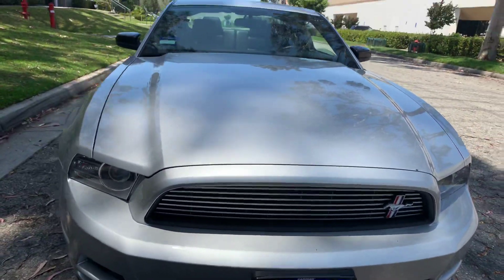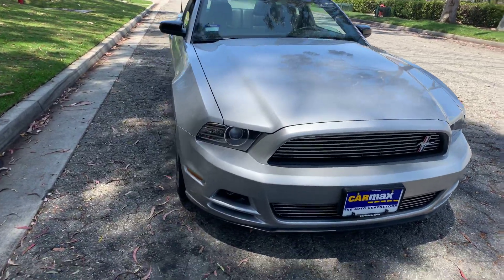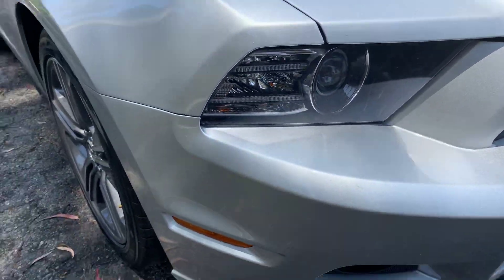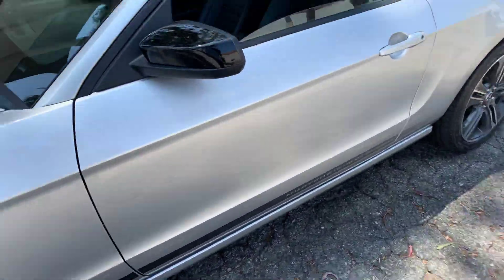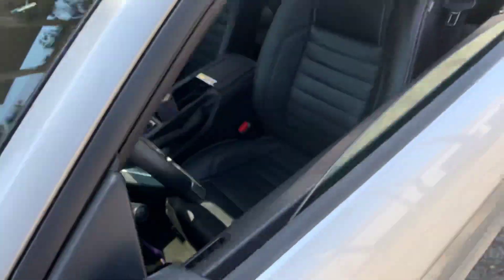It's a badge that I'm proud to wear, for sure. And these lights at nighttime are amazing. One of my favorite things besides the engine — because I love the engine and how when that thing starts up, it just sounds beautiful.